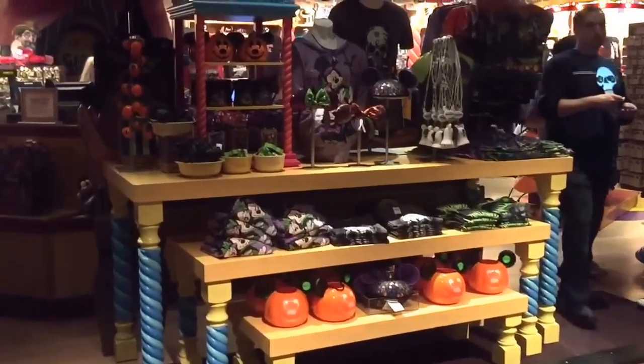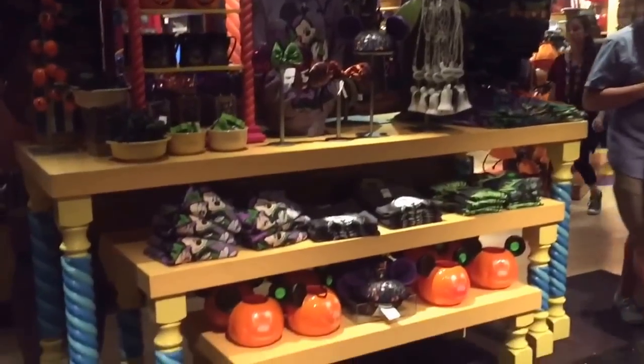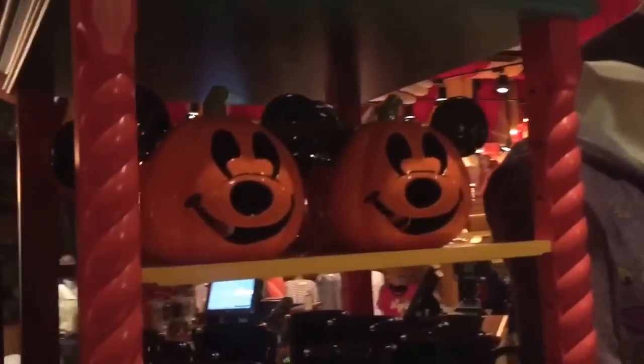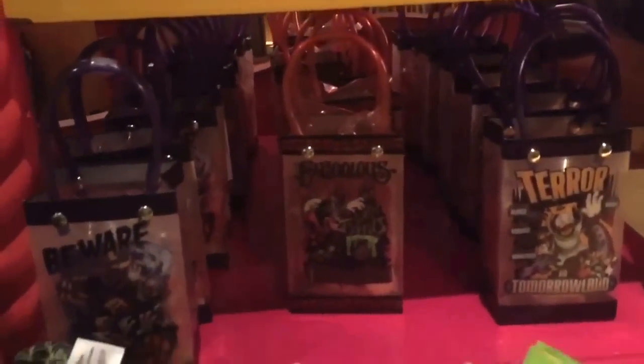There's Jack again, and there's more Halloween stuff over here. Here's all the Halloween stuff, guys. I'm kinda sad that I don't have it all lit up, but let's start from left to right. We've got some pumpkin light-up light thingies, and we've got candle holders, some mugs, some trick-or-treat bags.